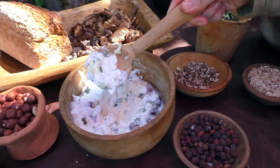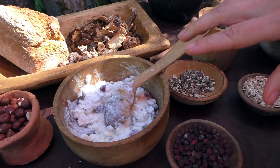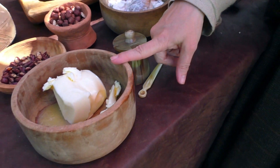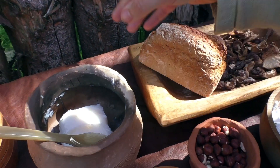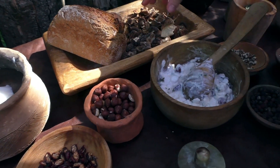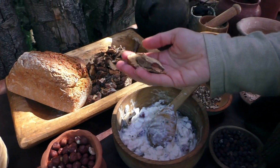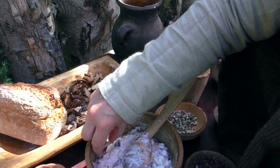Now they would have had soft cheese in Iron Age Britain. They would have had butter, and here we have some bacon fat which we used to cook the lava bread. We've also got hazelnuts and dried mushrooms, as a lot of preserving would have been done to preserve food in the winter months.